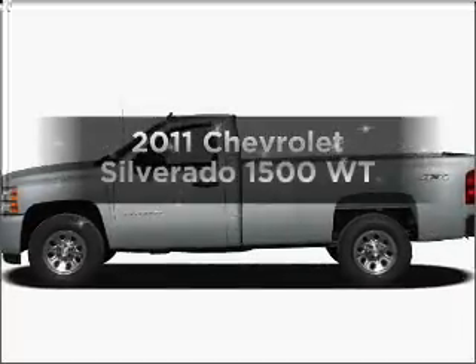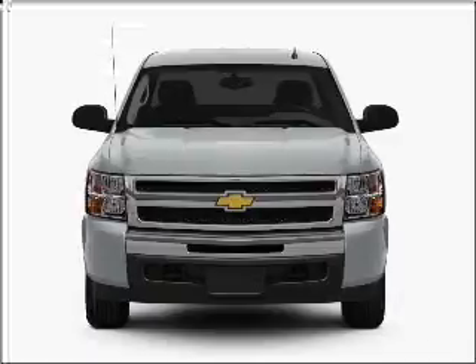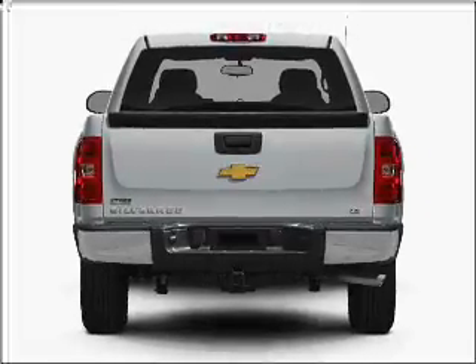Imagine yourself in this 2011 Chevrolet Silverado 1500. If you're looking for a first-rate auto, this one could be yours today. With a solid six-cylinder engine connected to a smooth-shifting automatic transmission,